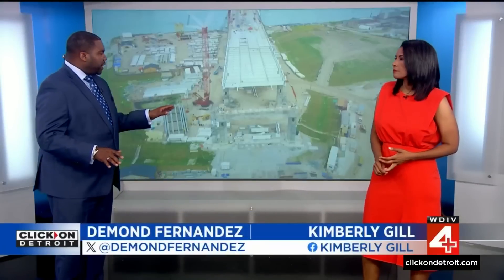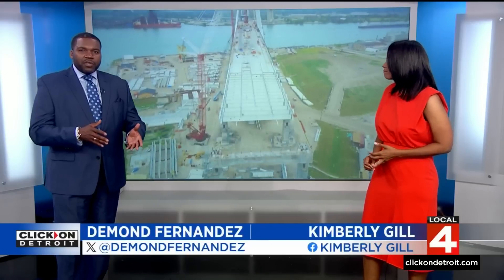Take a look at this drone video capturing the construction of the Gordie Howe Bridge downriver. This video shows how it's starting to take shape on both sides of the river. After roughly five years of construction, we've wondered how things are going, so we sent our business editor, Rod Maloney, down to the new bridge construction site to see what's happening and how it's progressing.